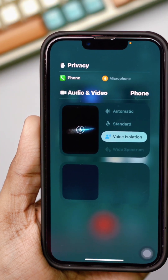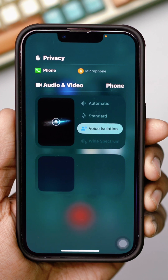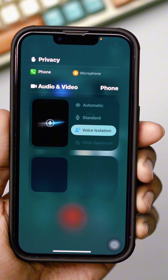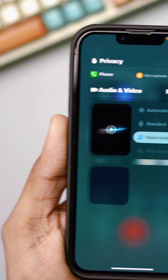Is the Voice Isolation feature on your iPhone not working during calls? This feature reduces background noise, making calls clearer. If it's not working, conversations can be hard to hear.